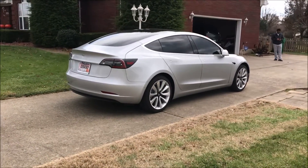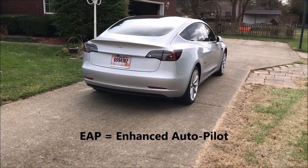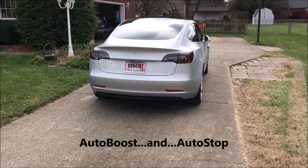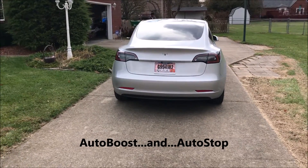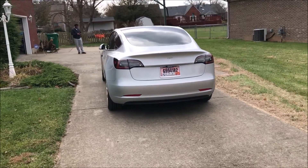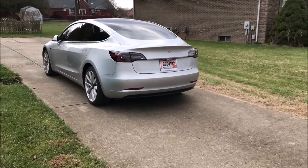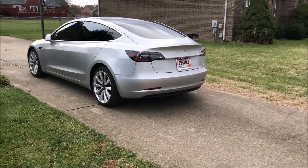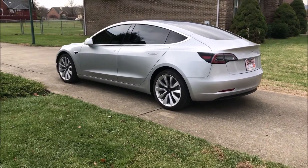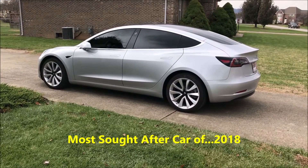At that point, we'll take the Tesla Model 3 out for a spin and demonstrate the EAP — the enhanced autopilot — along with the auto boost and auto stop. We'll also demonstrate how we can randomly find a place to charge the Tesla using some connectors that come with it. When we're done, we'll hope you see why some of these features make the Tesla Model 3 so special and why it's one of the most sought-after cars of 2018.